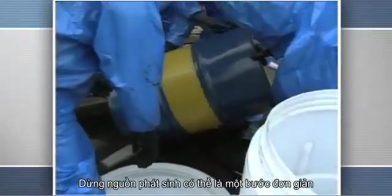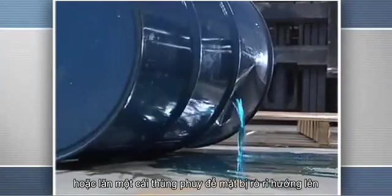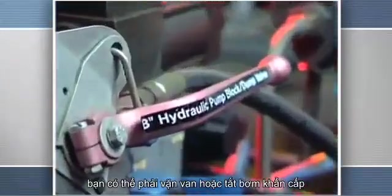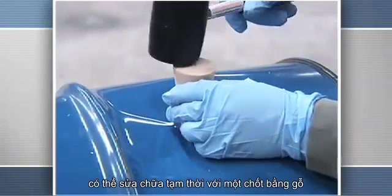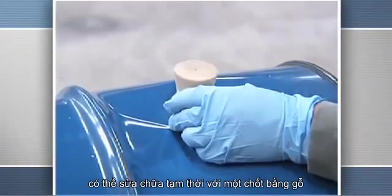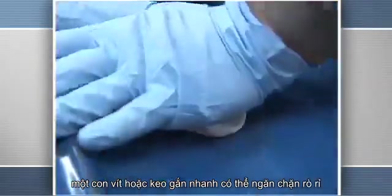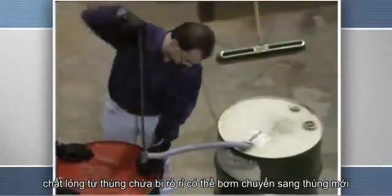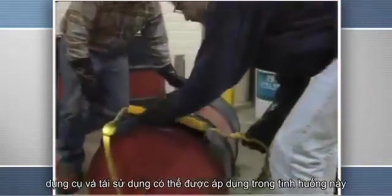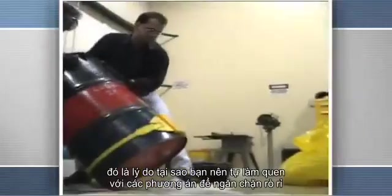Stopping the source may be a simple step, such as uprighting a container or rolling a drum so that the leaky side is facing up. You may have to turn a valve or an emergency shutoff. You may have to plug or patch a leak. A temporary repair job with a wooden dowel could do the trick. Self-tapping screws or a special quick-setting epoxy could stop the source of the spill. Contents of a spilled drum can be transferred to a new container. A reusable patch can be applied. Each situation is different, so familiarize yourself with the options to stop the source.